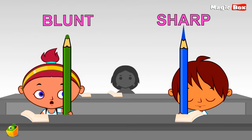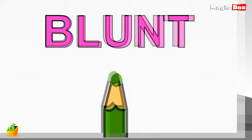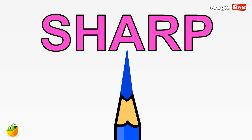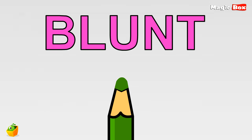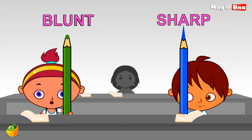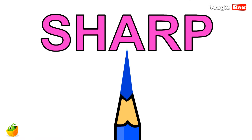A blunt pencil and a sharp pencil. Miko's pencil is blunt, but Niko's pencil is sharp. Miko's is blunt — she can't paint well. Niko's is sharp — he can paint well. Blunt and sharp are opposite to each other.